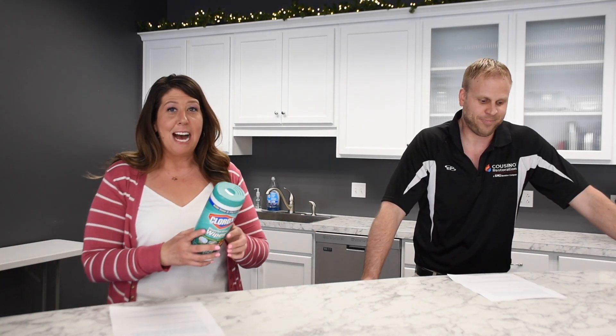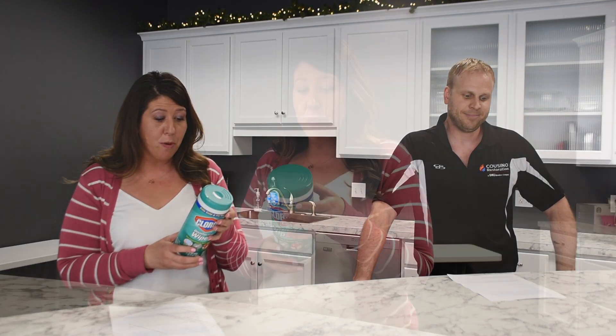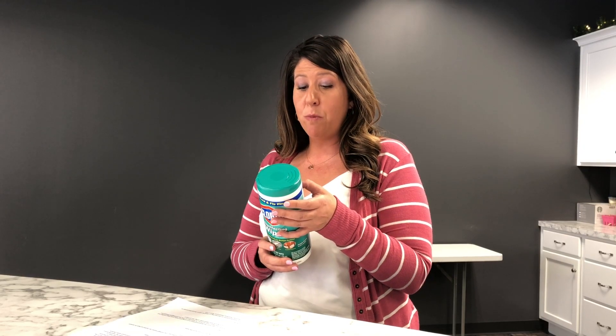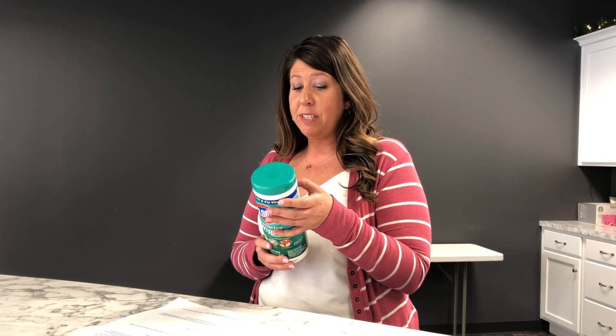I'm sure most of you have not read the back of your Clorox wipes or disinfectant wipes, but right on the directions it says: use to disinfect hard, non-porous surfaces. Wipe surface to be disinfected. Use enough wipes for the treated surface to remain visibly wet for four minutes. Let the surface dry.